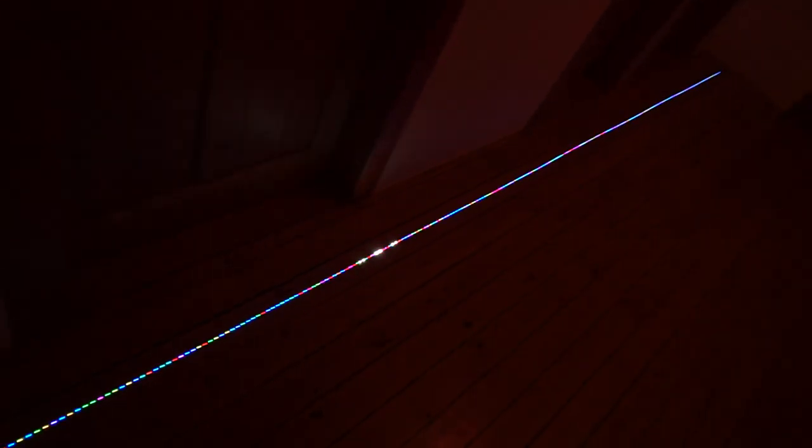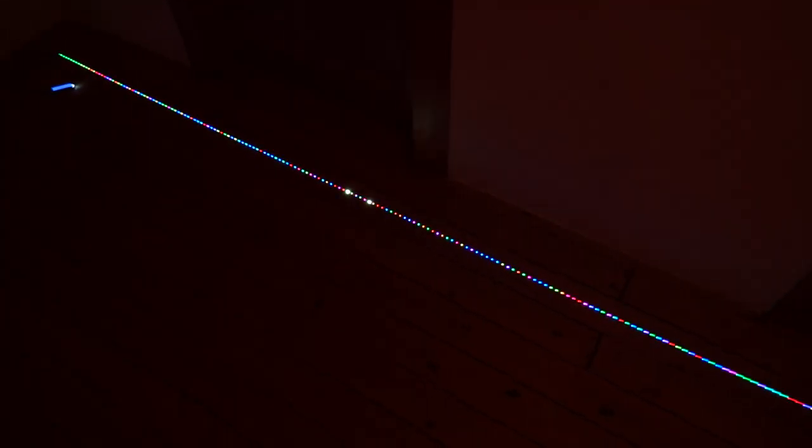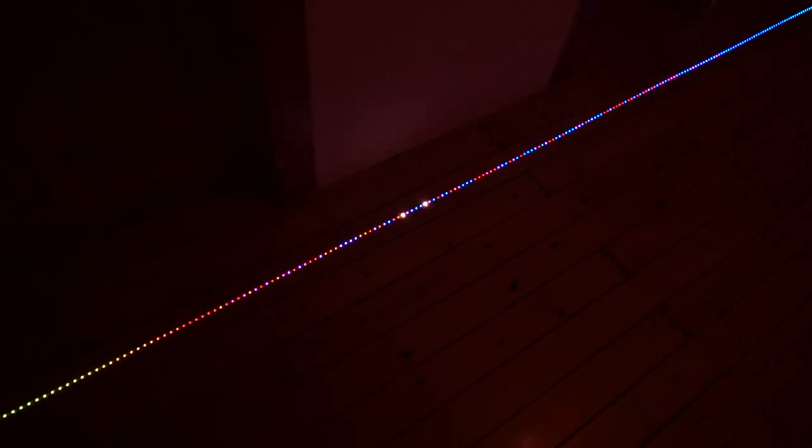The next algorithm is cocktail shaker sort, or just shaker sort, a variant of bubble sort that sweeps in both directions. On each sweep it compares pairs and swaps them to the left and then to the right, so you can see items moving left, then right, then left again. In each iteration it moves the largest item to the right and the smallest to the left, so it does make progress each sweep. Again, this is a really slow quadratic algorithm — fun to watch, never to be used in practice.